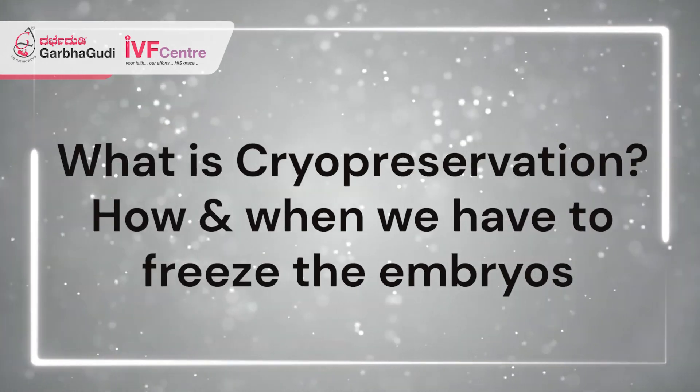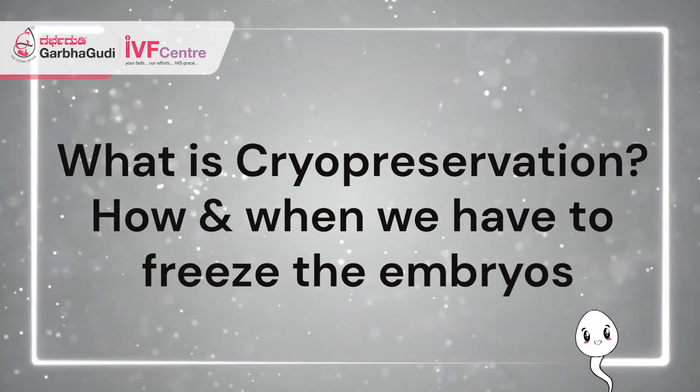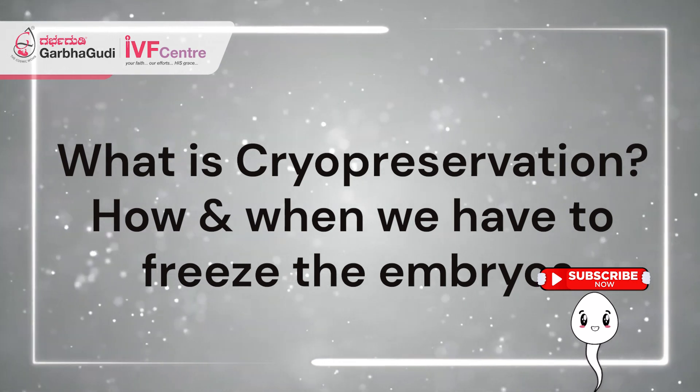Hi everyone, I am Dr. Mayeshwari, Assistant Medical Director, Garbha Gudi Aid Center. Today, we'll be discussing about one important topic: what is cryopreservation, and how and when we have to freeze the embryos.